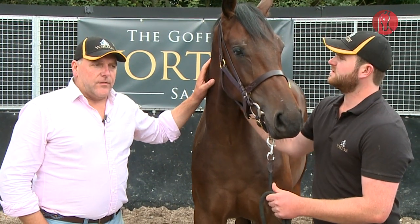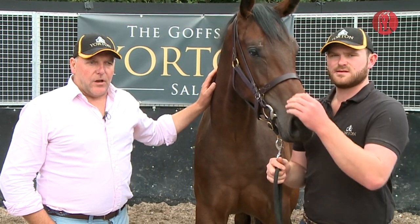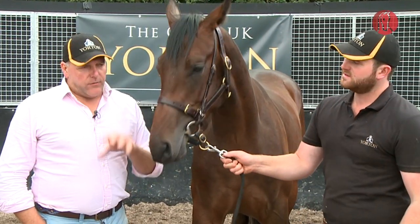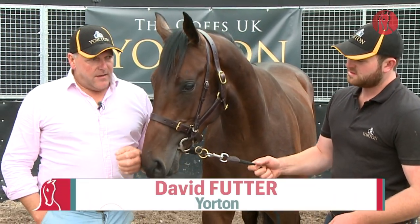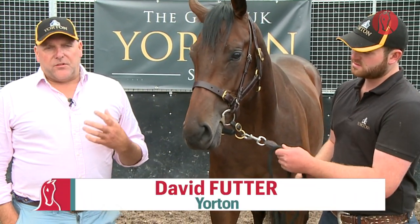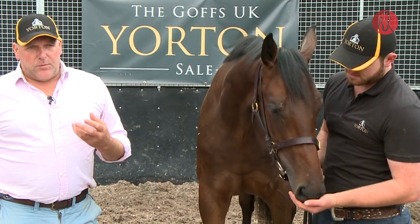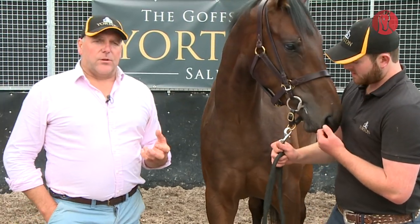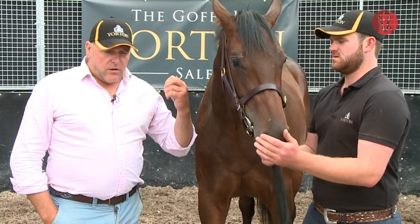This year, right from the first year two years ago, we loose jumped all the horses and got some photos of them loose jumping. The whole concept of this sale is to get the horses jumping earlier, to get them into training. We're breeding and buying and selling jumpers, and that's what we want to do.